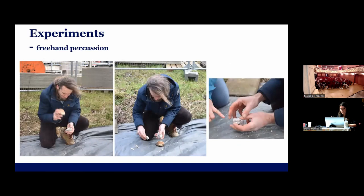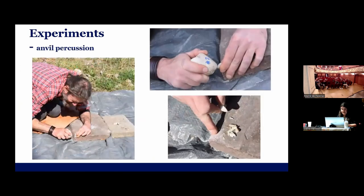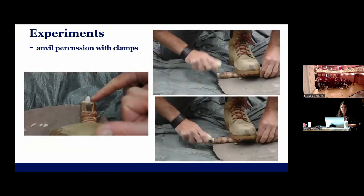Morgan Roussel from Leiden University conducted all the experiments. He's very experienced in platelet production, but bipolar was a new approach for him. Here are some impressions. We did freehand percussion, then bipolar percussion to split the cobbles. Here you can see the successful production of the mandarin-shaped flakes. Then we used anvil percussion, also on some of the flakes produced beforehand with bipolar percussion. Some of the mandarin-shaped flakes were then further exploited as cores in anvil percussion — you can see that here in experiment 9. The last technique we also used was anvil percussion with clamps.